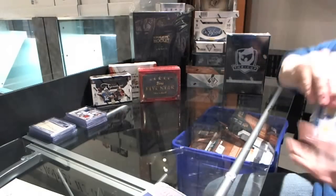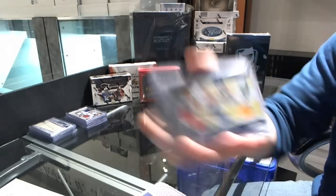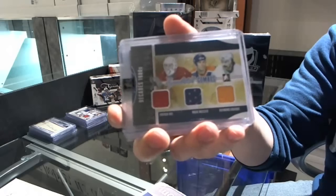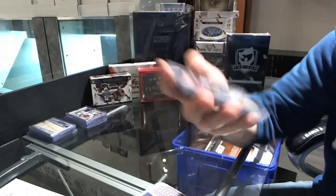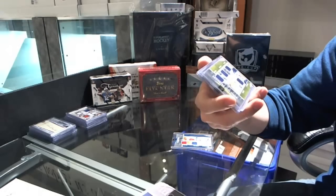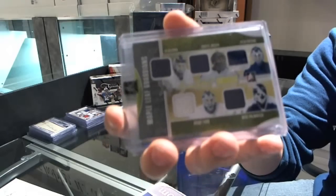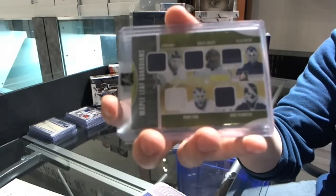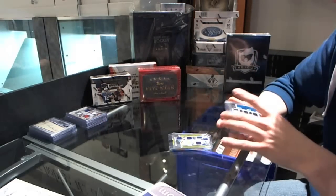And now for the redemptions. We've got a triple jersey silver numbered nine of nine — Patrick Roy, Mark Messier, Ray Bourque. We've got a five-piece jersey numbered four of nine — Ed Belfour, Curtis Joseph, Felix Potvin, Grant Fuhr, and Mike Palmateer.